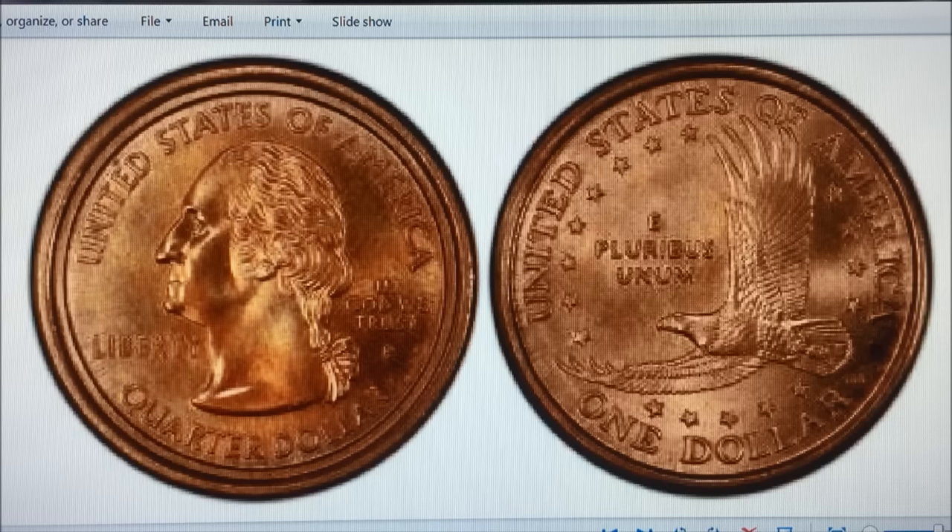If you're going to buy a mule, require that it be sent to NGC or PCGS — even if it's already in a slab — for verification that it's legit before you lay out the money. Don't buy a mule from somebody unless it's certified to be a mule and not a fake.